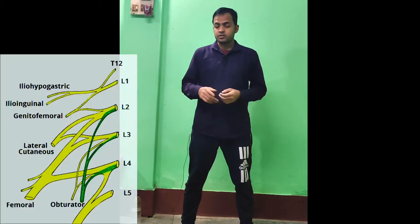Hello everyone, welcome to the channel. In my previous video I talked about nerve supply of the neck, upper limb, chest, abdomen and back. If you have not seen that video, click on the link and watch it. Today I will talk about the nerves coming out from the lumbar plexus, so pay attention.